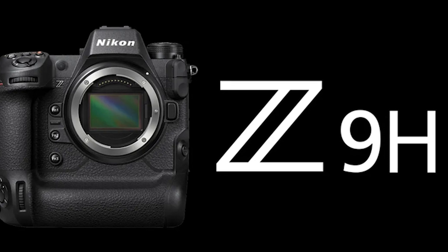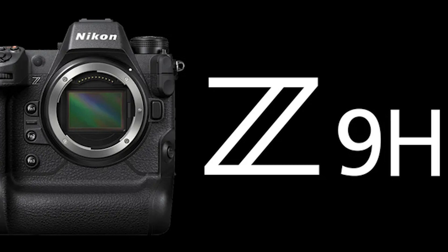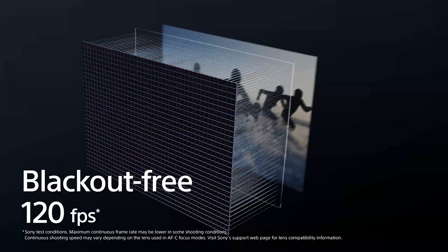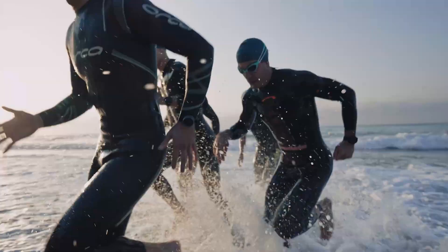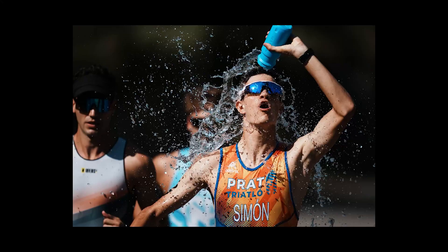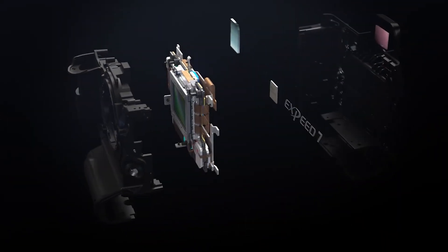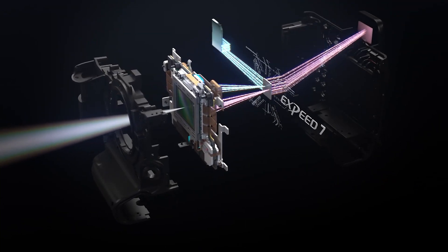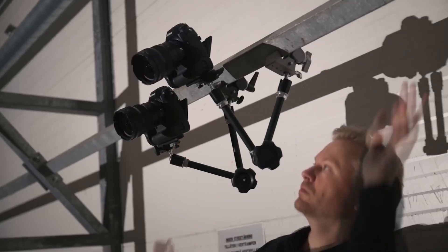With Nikon reportedly developing the Z9H — a model rumoured to feature a global shutter — the debate remains whether the Z9 II also requires this technology. While Sony's A9 III has raised the bar with distortion-free images and unmatched flash sync speeds, Nikon's stacked sensor technology in the Z9 has already minimised rolling shutter issues significantly. The Z9 II could instead focus on other key upgrades, such as higher resolution or enhanced video performance, to distinguish itself from both the Z9H and Sony's latest offerings.